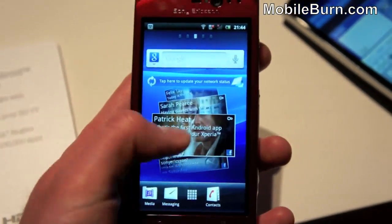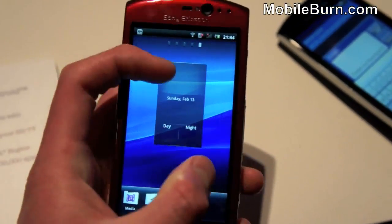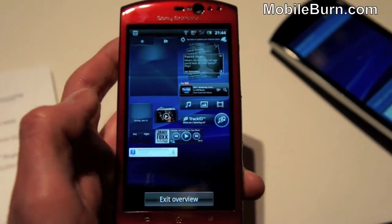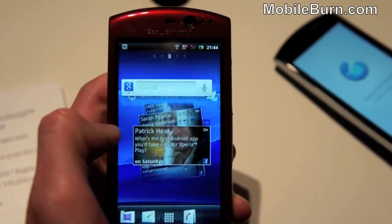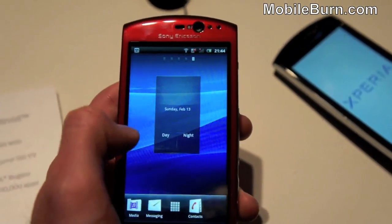Opening it up, you can see the new home screen structure. It also has a pinch menu to show you all the widgets from all the screens on one screen, so you can pick which one you want to flip to and it just brings it straight across. Or you can just flick from side to side as usual.